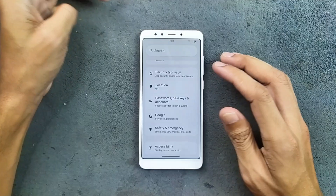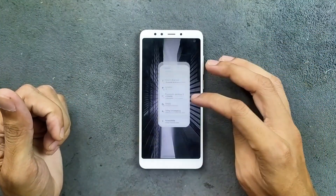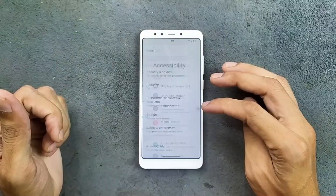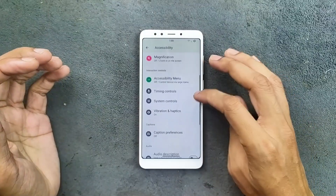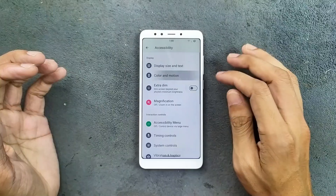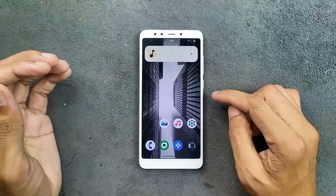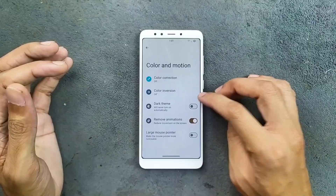Location is working well. For a better experience, you can turn off animations — as you can see here, the animations are pretty slow, but for a faster experience, we can turn off all sorts of animations. In Color and Motion, remove animations. Now as you can see, it's quite fast. So you can disable all sorts of animation.